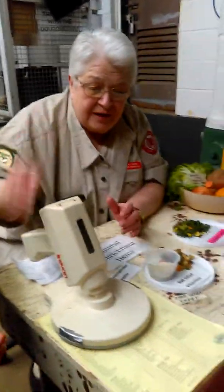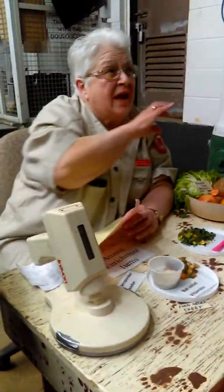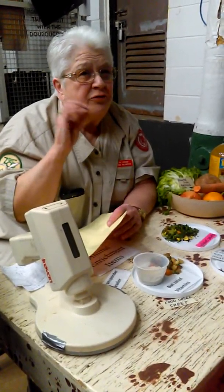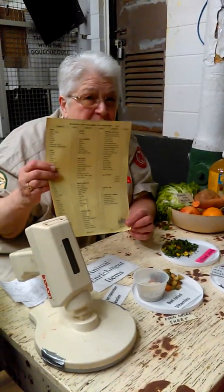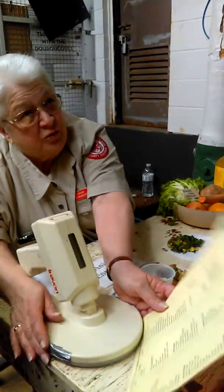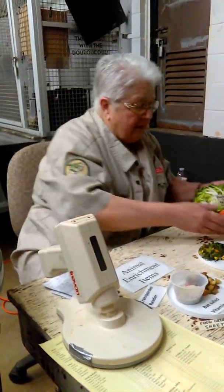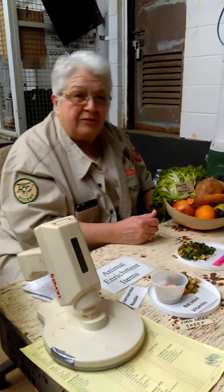In this building, the keepers make the diets for all the animals. Because of the big variety of animals here, they also have the biggest variety of food used in this building. They use a shopping list, and the shopping list gets made out three times a week. It goes to the commissary, and the commissary fills the list and sends it down here.